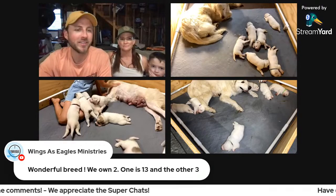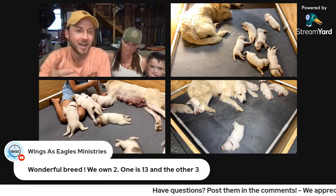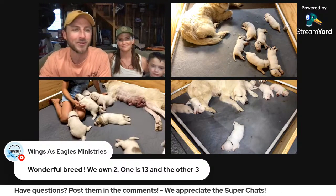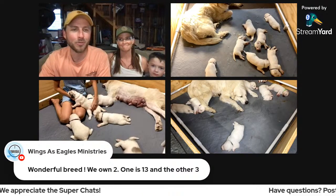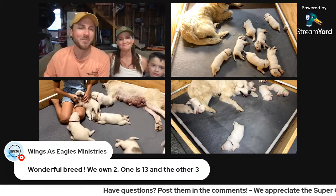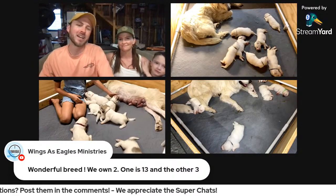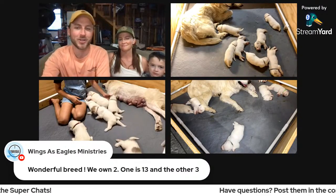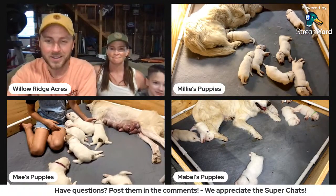Wings as Eagles Ministries commented and said wonderful breed, we own two — one is 13 and the other is three. That's awesome — 13 is great. The breed doesn't tend to live super long, and she's about to start crying if she thinks about it too much. When we first got Mac and Mabel, she Googled the life expectancy and right away started crying because she couldn't believe that larger breeds don't tend to live that long.